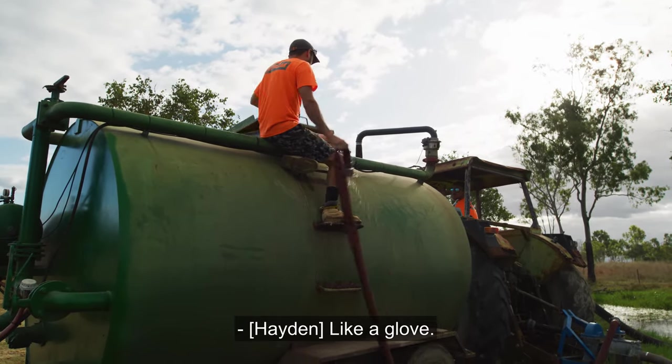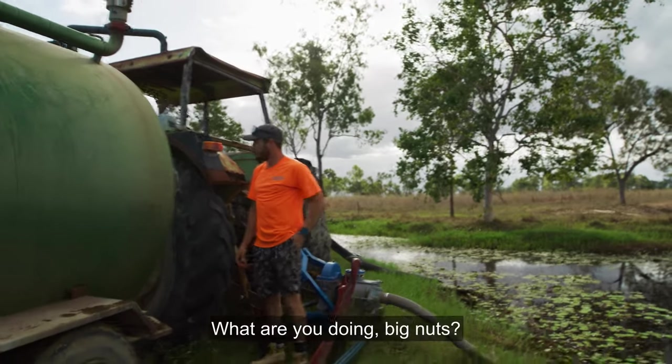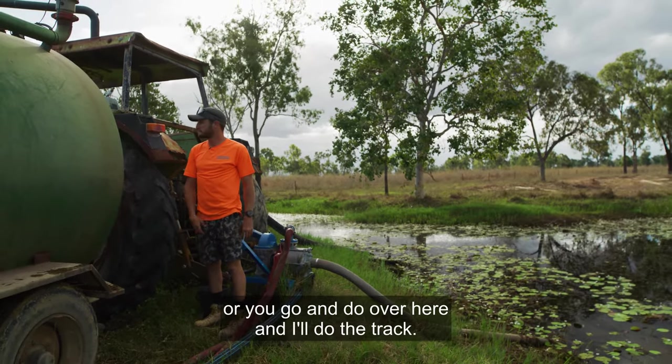Hey lucky, what are you doing? Where are you going — water the track? I'll go and do over here. All right, you go and do the rear and I'll do the track.